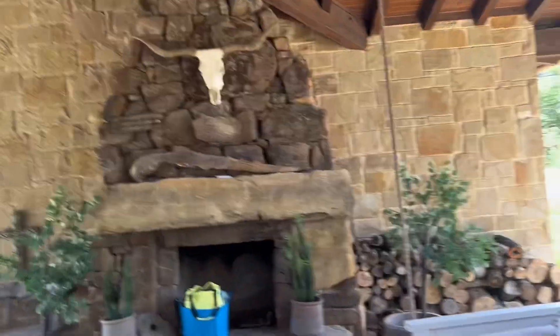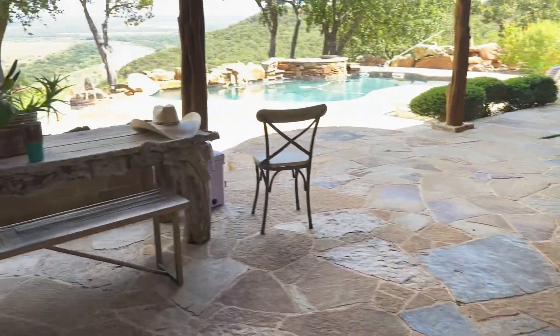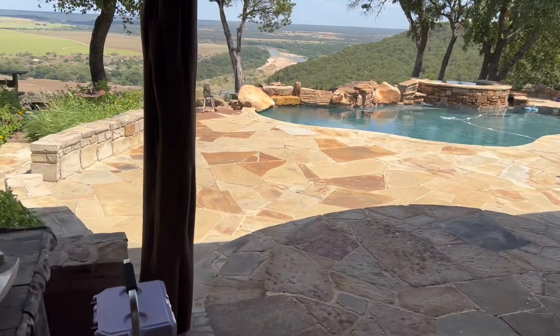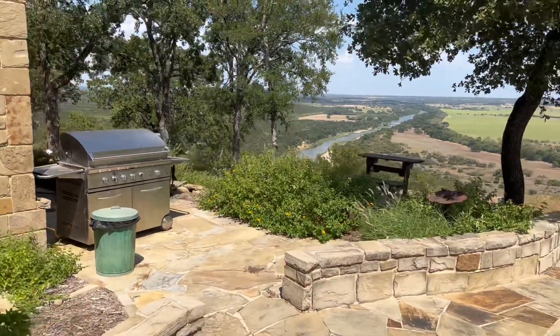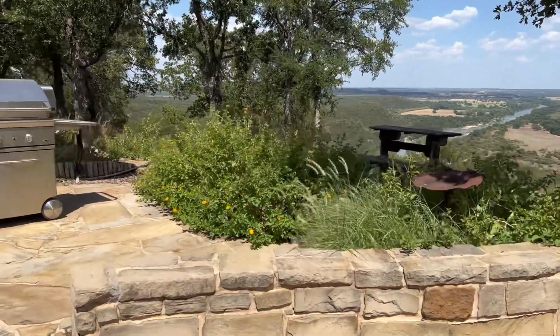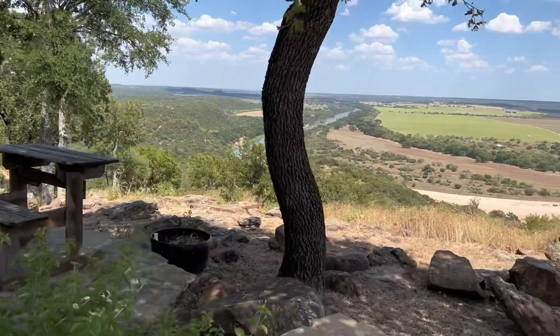Welcome to Thistle Dew Ranch. This is one of the most amazing properties that I have personally ever been to in the state of Texas. It used to be a B&B, but now it's just for private use only.